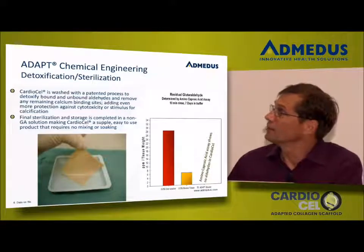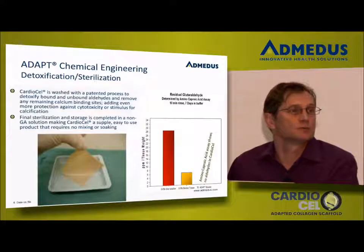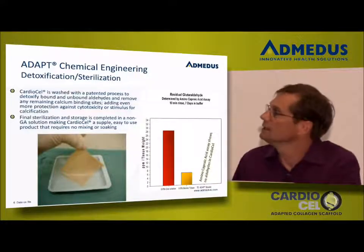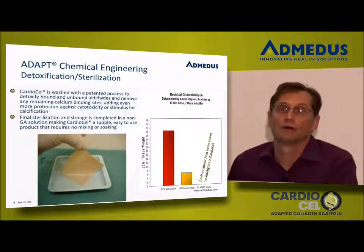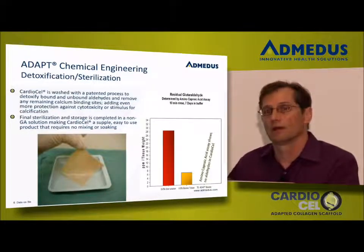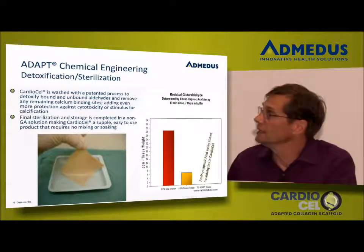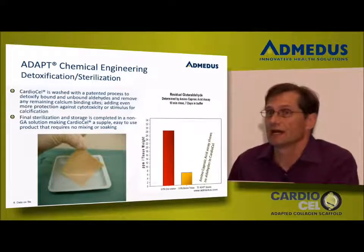We verify this with an aminocaproic acid assay, which is a reagent that would react with glutaraldehyde. Our material shows zero. So although we use aldehydes in our cross-linking, we are as aggressive as any other product available in eliminating them, and offer a product that does not have any aldehydes in it.